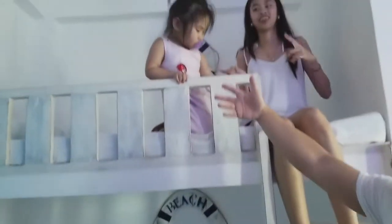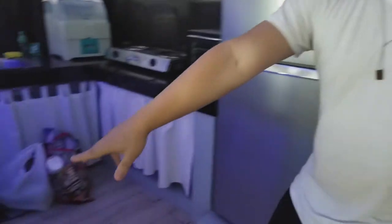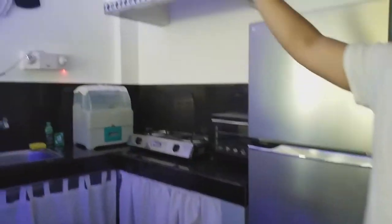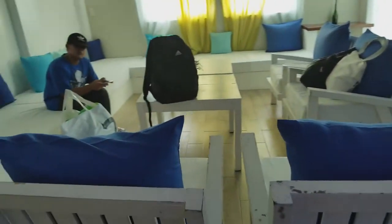Right when you get in, you got the bunk bed — my daughter is up there. The kitchen is over here, kind of a kitchen slash bar thing. It looks really nice. You get the complete set: plates, forks, spoons, rice cooker, pans, refrigerator, microwave, air conditioning. And right here is the living room area.